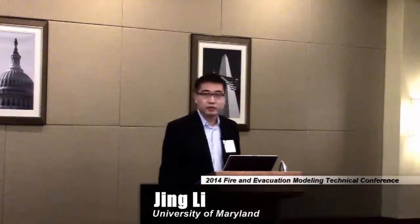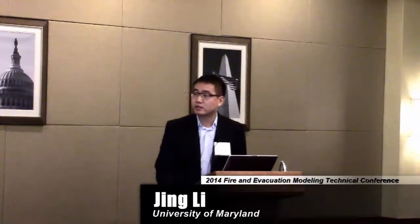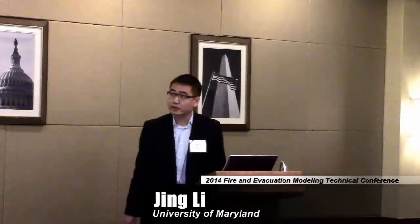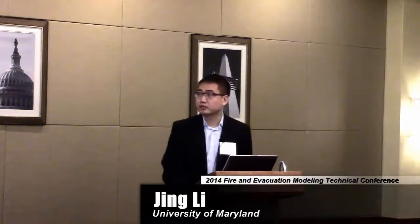Good morning, everyone. My name is Jin Lee. I recently graduated from University of Maryland, Fire Protection Engineering. Now I'm a new faculty member at the University of New Haven, Fire Science and Professional Studies in Forensic Justice and Forensic Science College. My topic today is Pyrolysis Parameterization and Validation for Polymeric Materials.